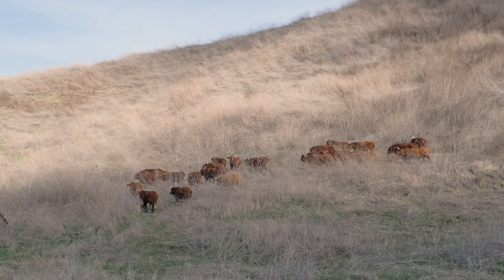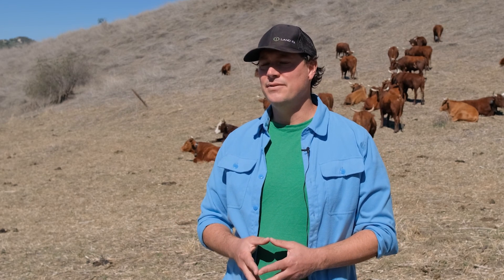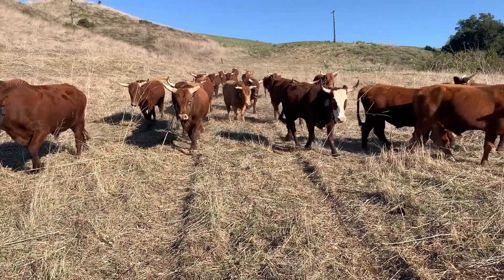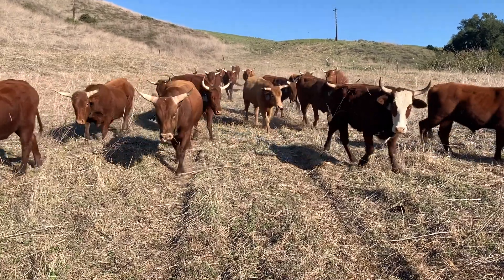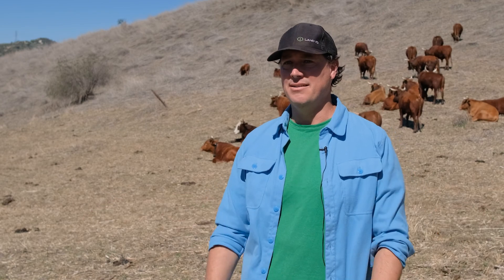We assessed the existing vegetation management methods used here at Live Oak, which typically involve fuel management each spring to reduce fire hazard for county requirements. There's also a desire to improve habitat quality, so we assessed different grazing options. Cattle became the appropriate livestock because they both reduce fire hazard and enhance the habitat value here at Live Oak.